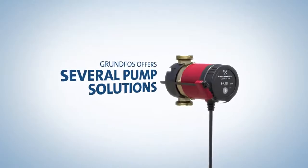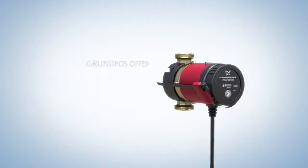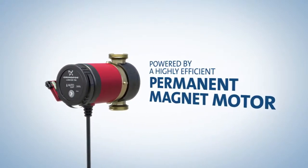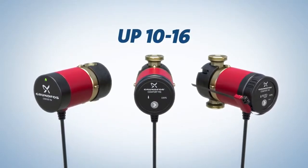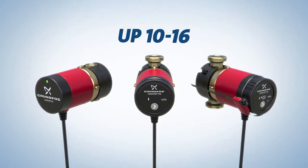Grundfos offers several plug-and-pump solutions for systems with dedicated return lines, each powered by a highly efficient permanent magnet motor. The UP 1016 product range sets the standard for efficient, reliable operation. The range is available in three models.